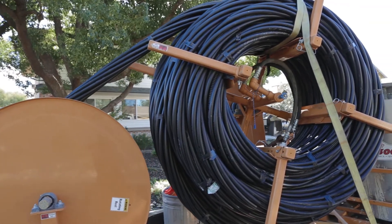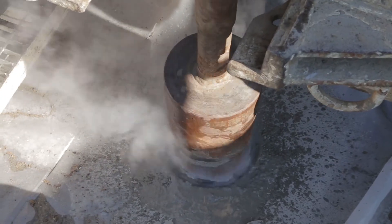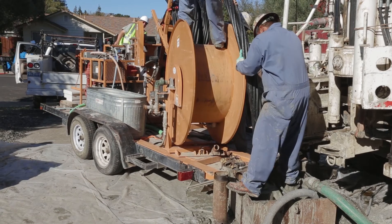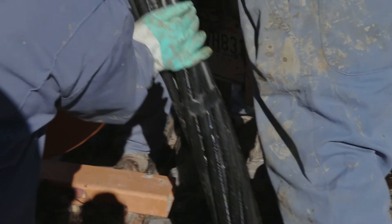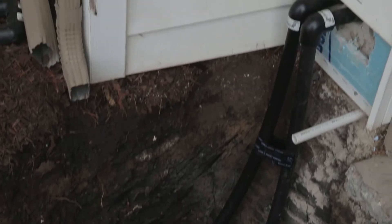The first process is installing the earth loop, which is a series of pipes that are buried in the ground. Here we're drilling down 350 feet. There'll be four loops — 2,800 feet, half a mile — buried into the ground in their driveway. The pipes will be joined together onto a one and a quarter inch pair, which comes into the garage.